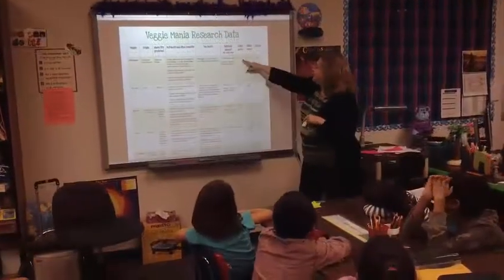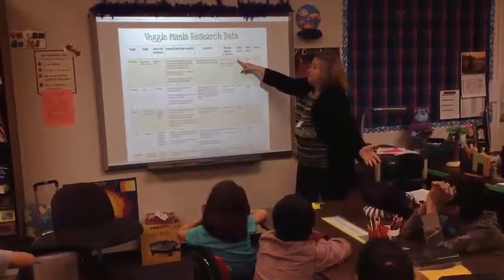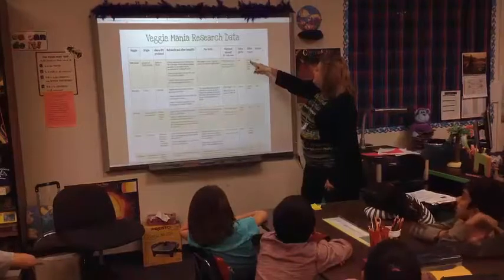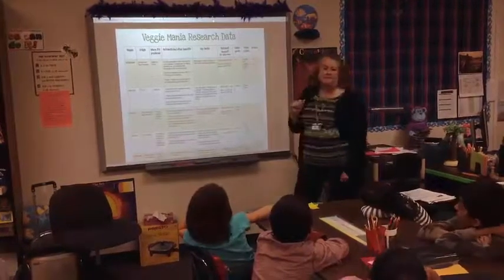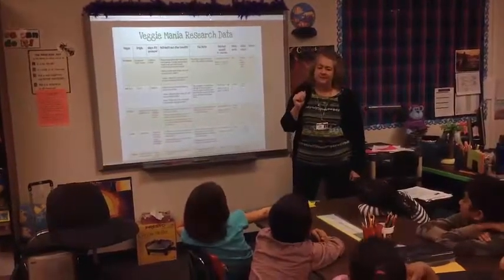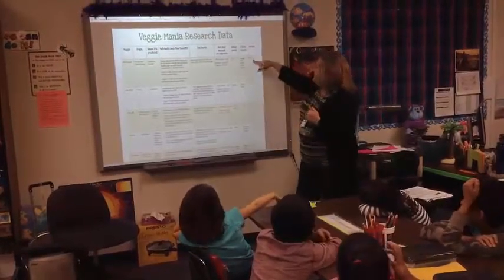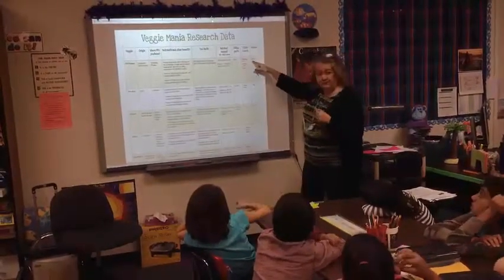Nutrient amounts, the edible parts — the bell pepper, the part that we're going to eat, is the fruit. Edible colors: orange, red, purple, yellow, and green. I haven't seen a purple bell pepper — me neither. Maybe it's because we live in Texas. And it is a warm season fruit, not vegetable.